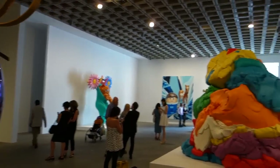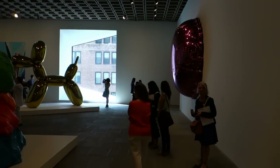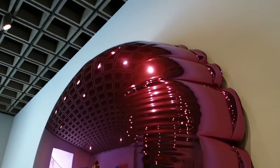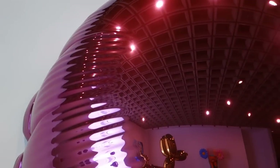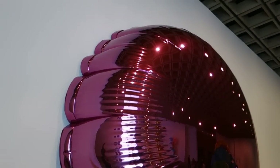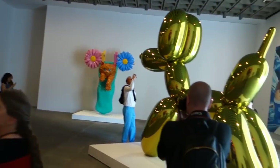There are some interesting questions that this work poses — one of them is the view of what is precious, what isn't precious. It's titled Moon Light Pink, 1995 to 2000, so some of these pieces obviously take years to fabricate. It's interesting to think about value, preciousness, and how that crosses over and gets conflated with kitsch, bad taste, and vulgarity.